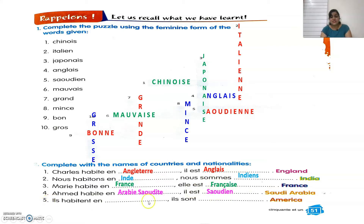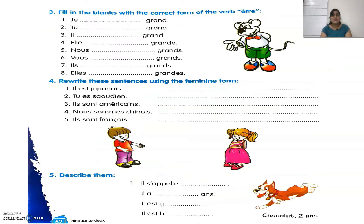Last one, America. In French we say Amérique. The nationality is Américain or Américaine. Ils habitent en Amérique — they live in America. Ils sont Américains — they are Americans. I hope the exercise is easy. Now let's move to the next one.